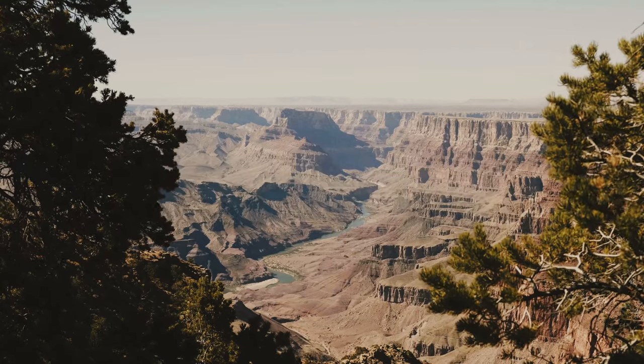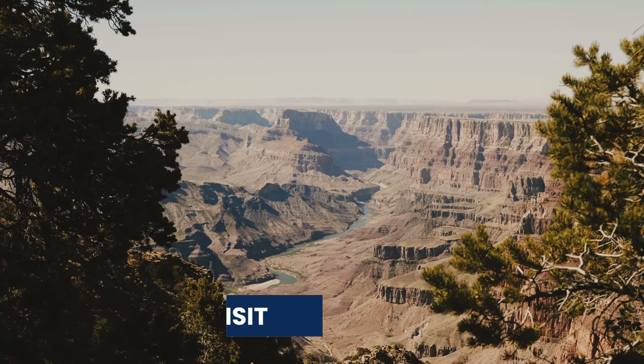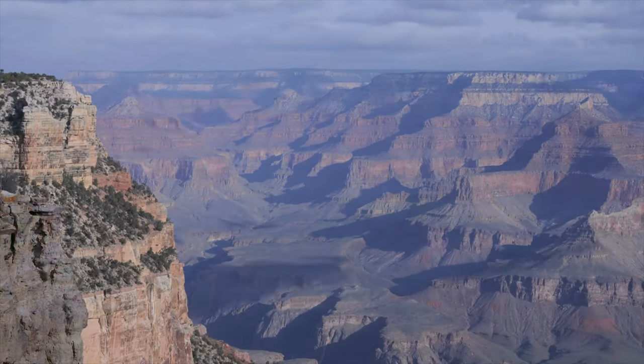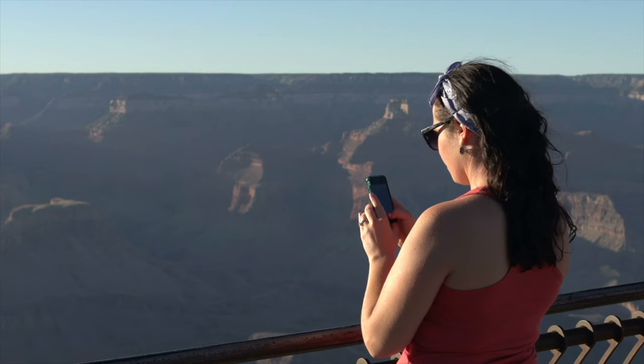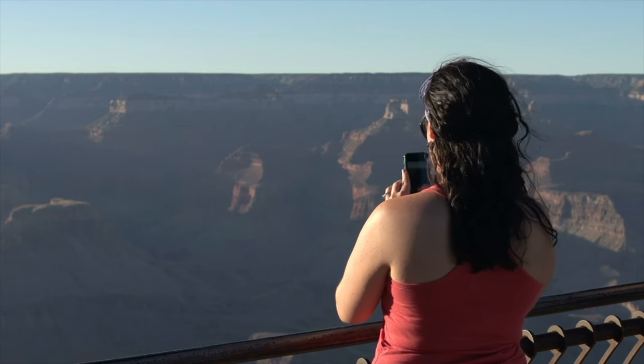Now firstly let's talk about when to visit. The best time to visit the Grand Canyon is March to May or September to November. This is when the temperatures are cool but the sights aren't as crowded. If you can avoid visiting in June, July and August then I would definitely recommend it.